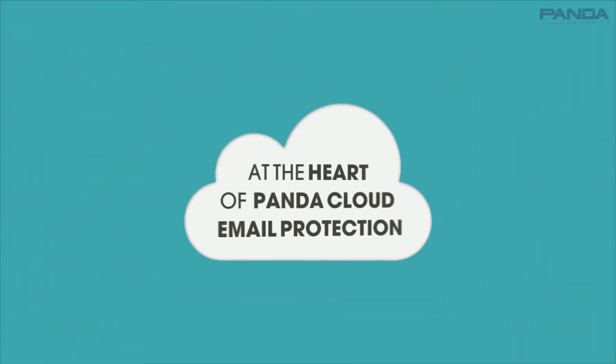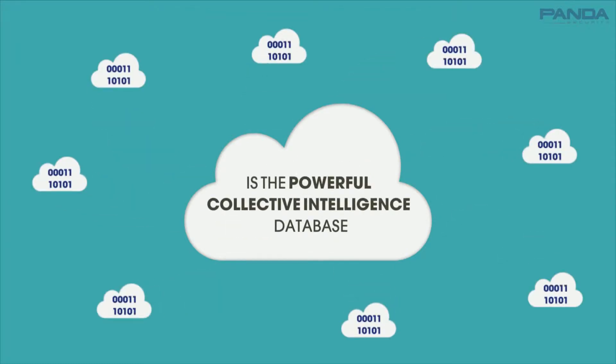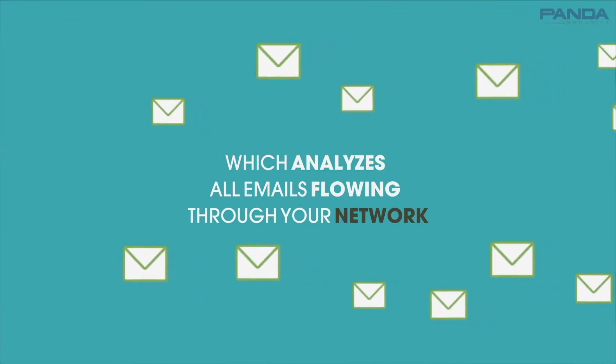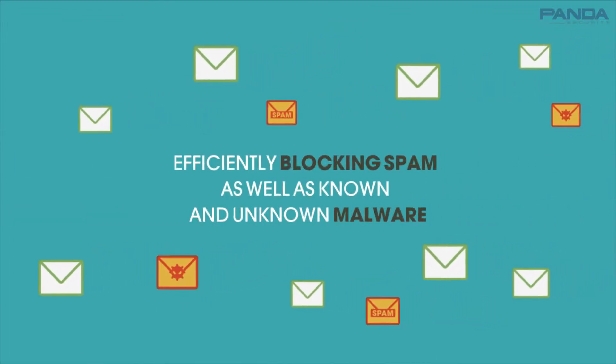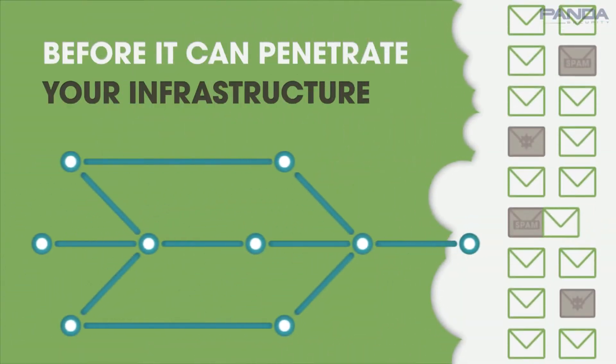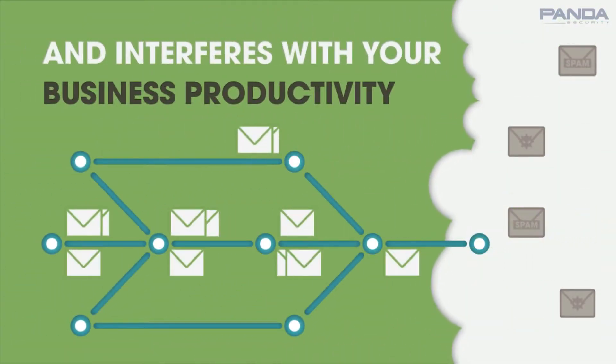At the heart of Panda Cloud Email Protection is the powerful Collective Intelligence Database, which analyzes all emails flowing through your network, efficiently blocking spam, as well as known and unknown malware, before it penetrates your network and interferes with your business's productivity.